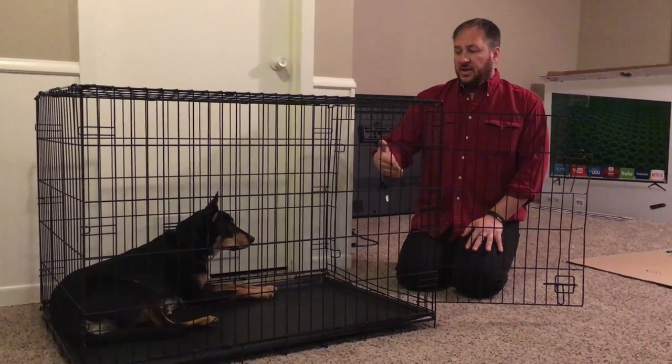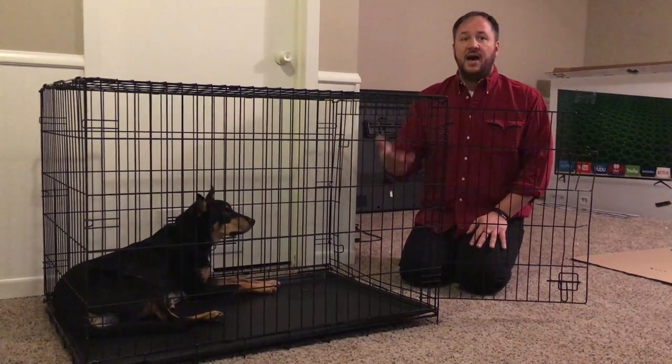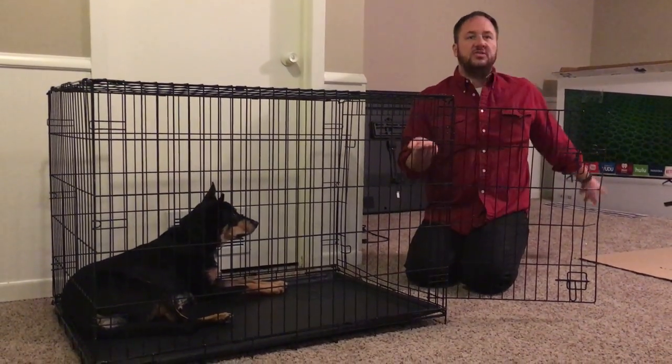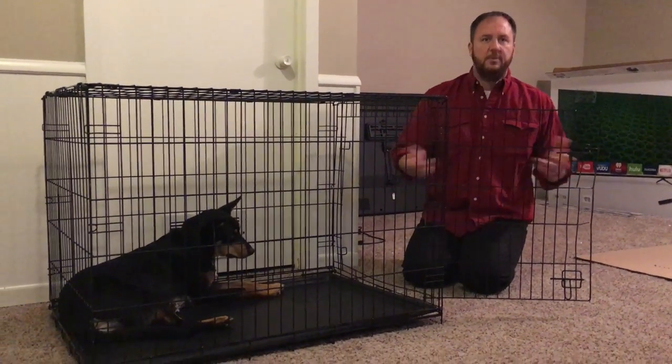Now what I'm going to do is, once he gets to the point where he's laying down within 5 seconds, add time before I let him out — basically wait another 10 seconds, then walk back over, say 'come,' let him come out, give him the treat, then toss one or two treats in and let him go in and out.